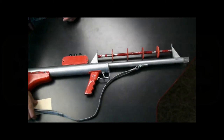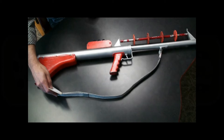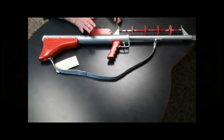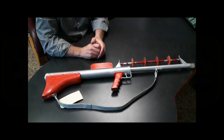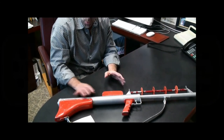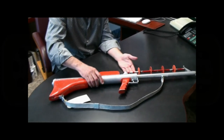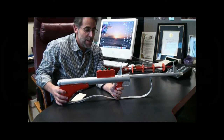This is a Lost in Space laser rifle. This would be the second one of these I've had. The first one I had had restoration, which is completely understandable with these guns. This one is completely original — 100% original paint, everything on it is original. It has never been touched since it was used in Lost in Space.